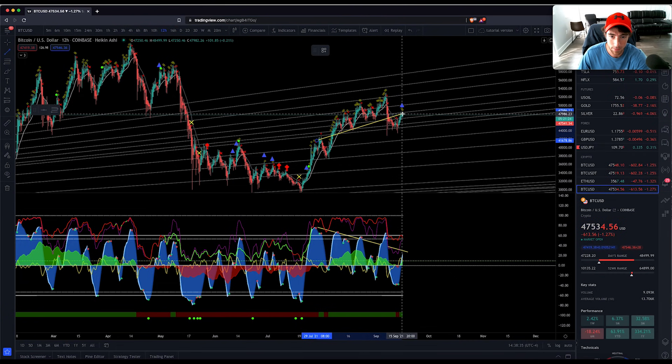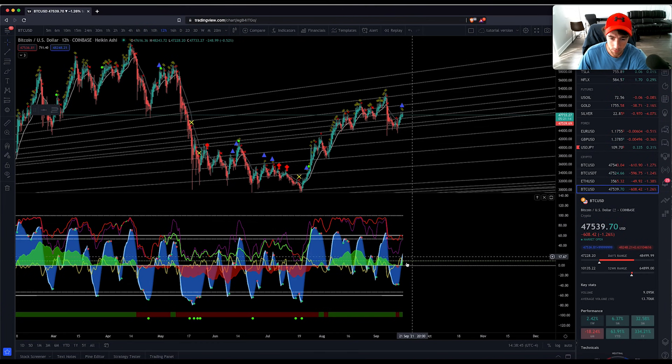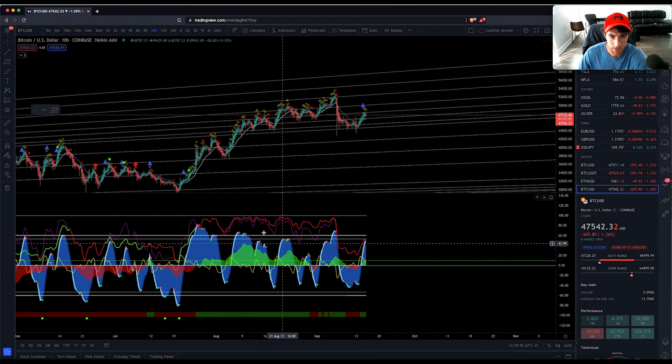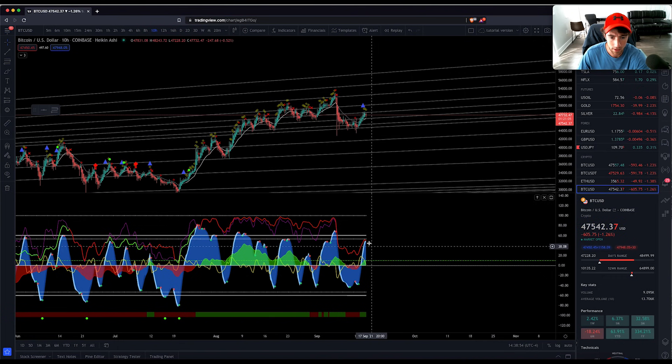Some may argue that divergence played out in that big correction, but money flow is coming back and the VWAP is curling down. It's interesting — you do have that momentum wave coming up right there as well. On the 10-hour, it's still coming down, but not really a divergence here because the price action is following the indicator.